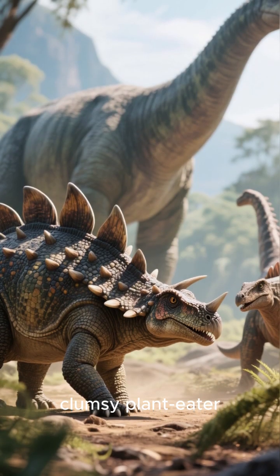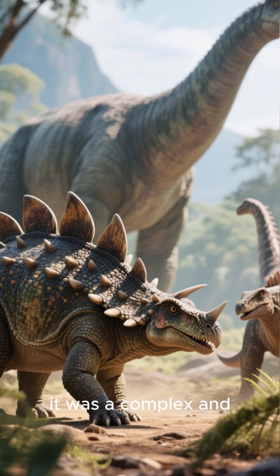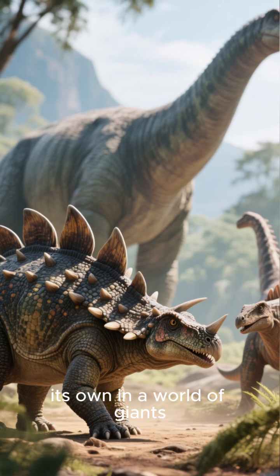It wasn't just a slow, clumsy plant-eater. It was a complex and fascinating animal that held its own in a world of giants.